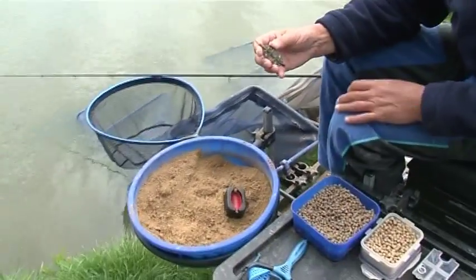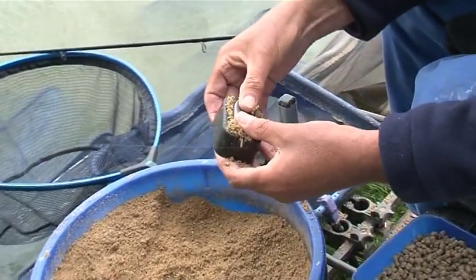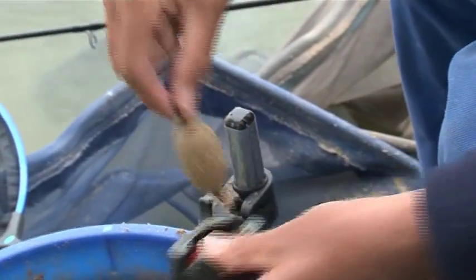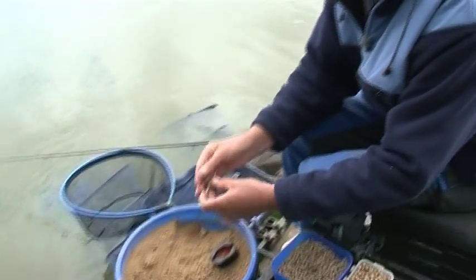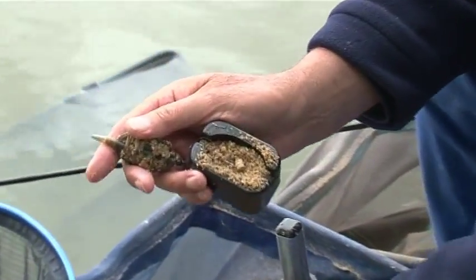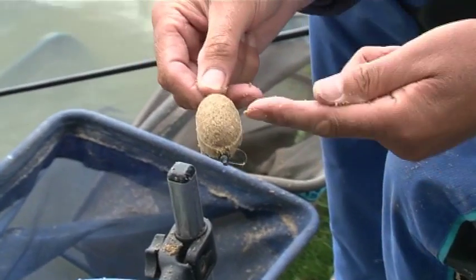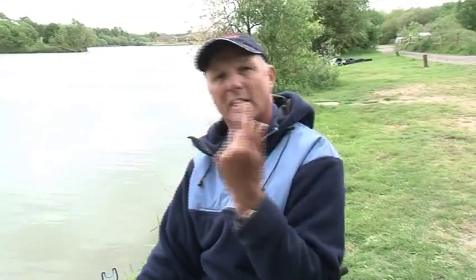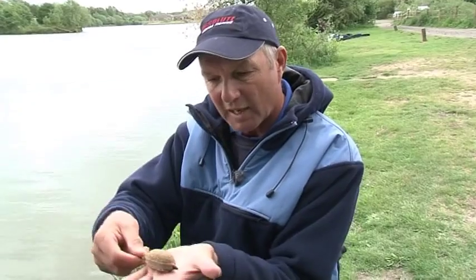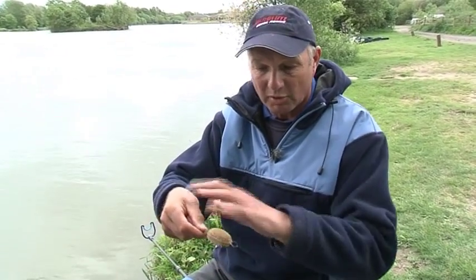To fill the method feeder there are two ways. First way: put the bait in first, put groundbait on top, put the method in, squeeze, quick release on the bottom - and your hook bait is on top. But I prefer a different way: put groundbait into the mould first, make a little dimple in the middle so the pellet sits in there, add more groundbait, squeeze, release and press out - and the hook bait has disappeared inside. I prefer this because when casting at long range the impact on the water can knock the bait off the top. The feeder must rest on the bottom with the hook bait inside the groundbait.